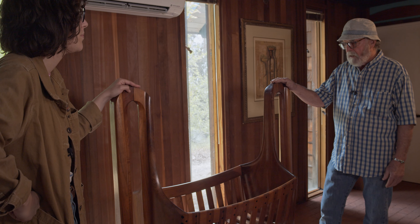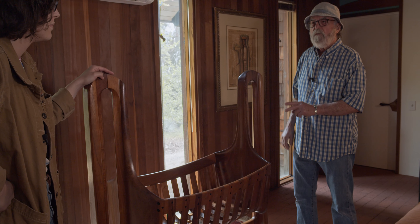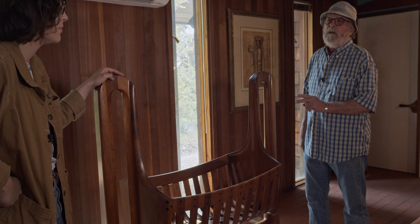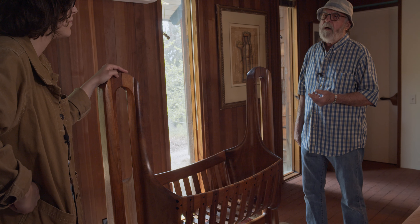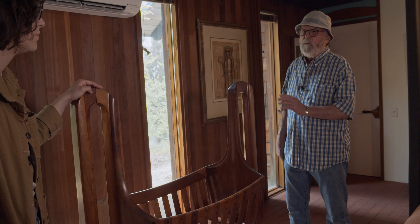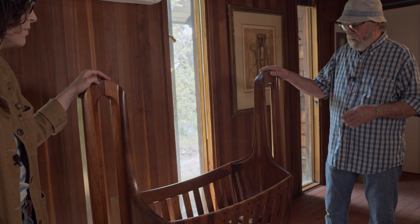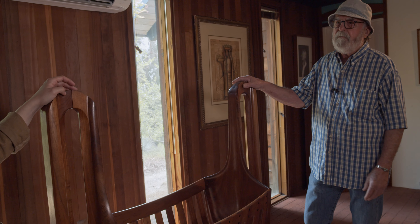This one came back to our collection because the client we made it for — I made two of them for that client. He had twin sons and he wanted each one of them to have one. Ultimately, he donated one back to our collection so we'd have one. So it's a great example of Sam's most sculptural endeavor — the cradle.